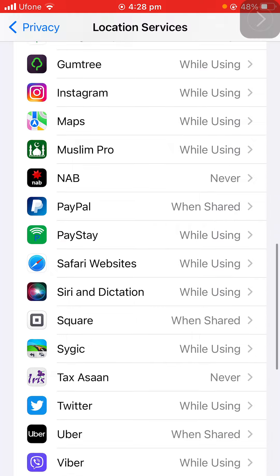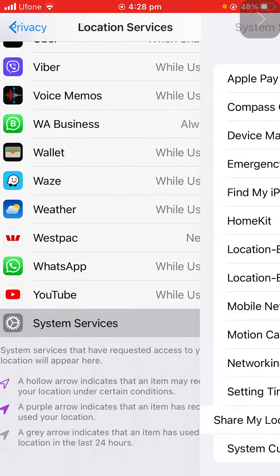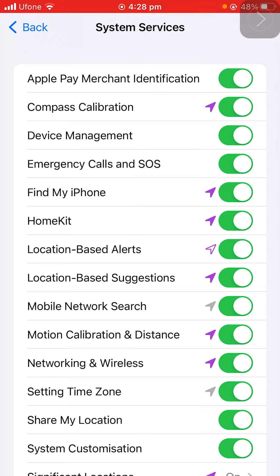Then scroll down — there is System Services, tap on that one. We have got a lot of switches to turn off. A solid purple arrow means it's actively tracking your location right now.